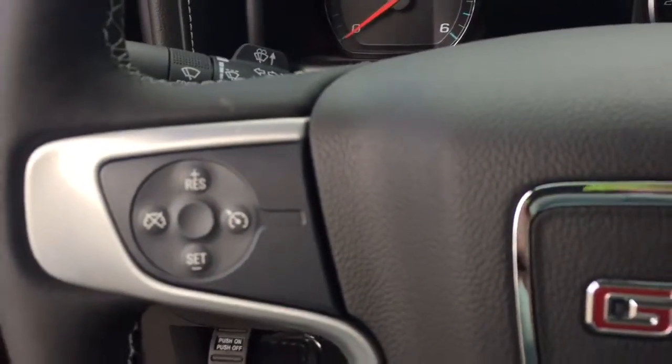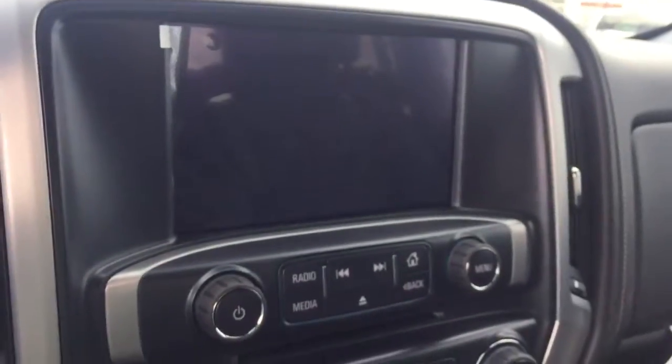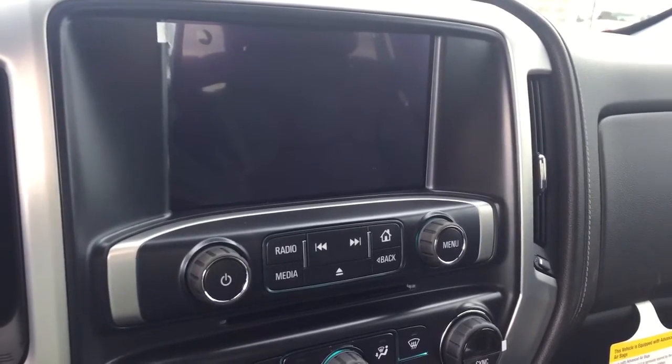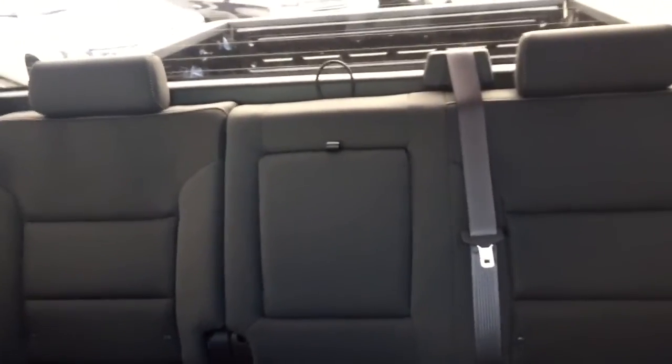On the steering wheel we have cruise control, Bluetooth capability, and media controls. There's a screen display with AM FM radio, Sirius XM radio, rear vision backup camera, CD player, dual climate controls, and comfortable seating for six and much more.